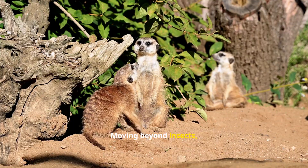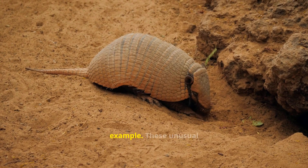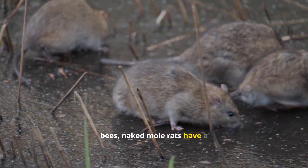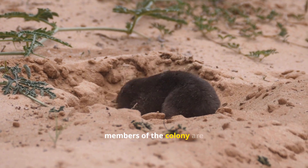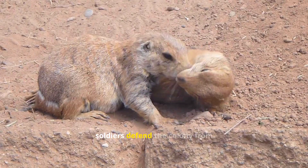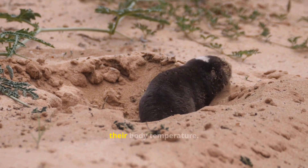Moving beyond insects, we find fascinating examples of colonial behavior in mammals. The naked mole rat is one such example. These unusual creatures live in underground colonies in East Africa. Like ants and bees, naked mole rats have a queen who is responsible for reproduction. The other members of the colony are divided into workers and soldiers. Workers dig tunnels and forage for food, while soldiers defend the colony from predators. Naked mole rats are also unique in that they are cold-blooded, relying on the colony to regulate their body temperature.